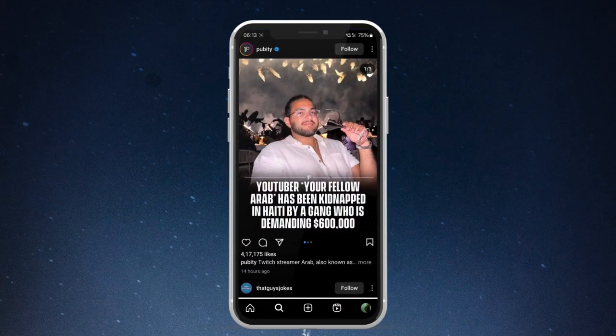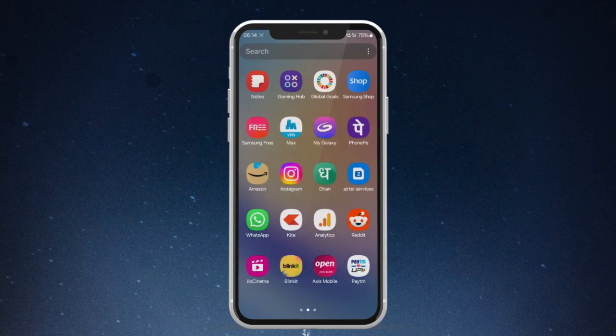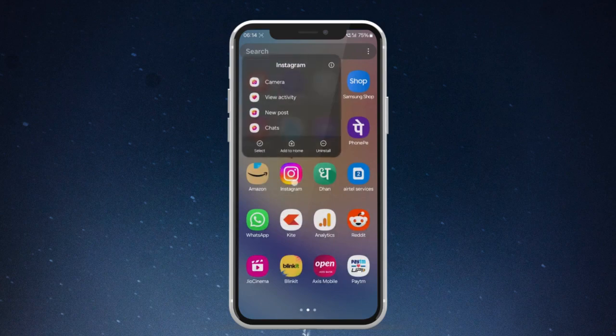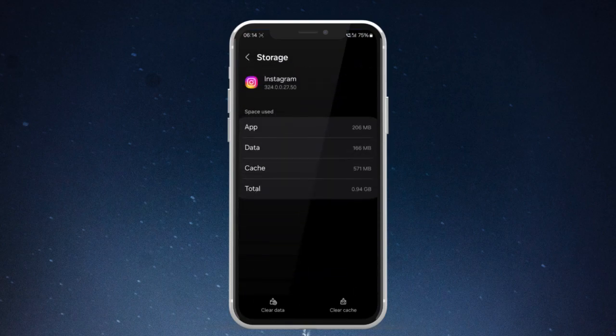To clear Instagram storage without losing data, start by tapping and holding on the Instagram app icon. Then tap on the I or info button. Now navigate to usage and tap on storage. Select clear cache. You can follow these simple steps regularly whenever you notice Instagram occupying excessive space.